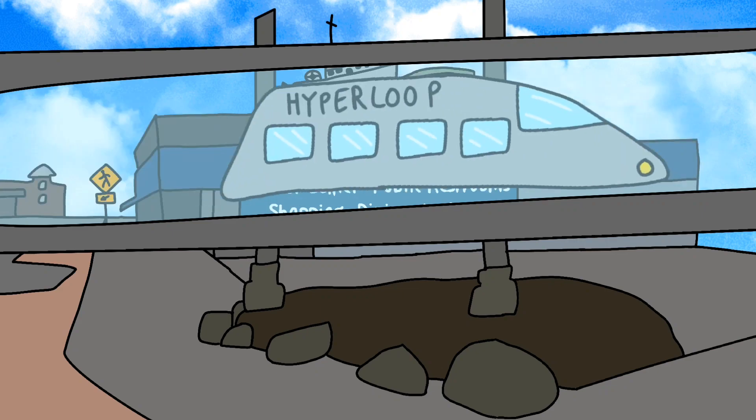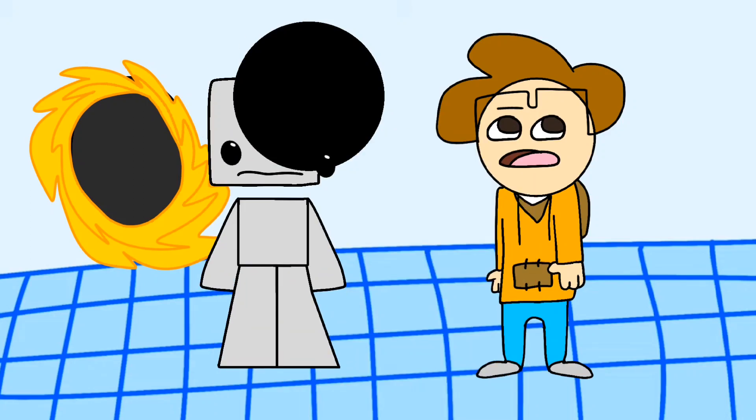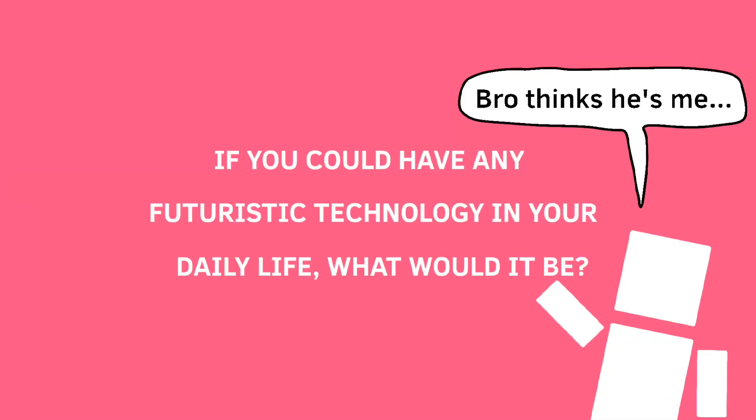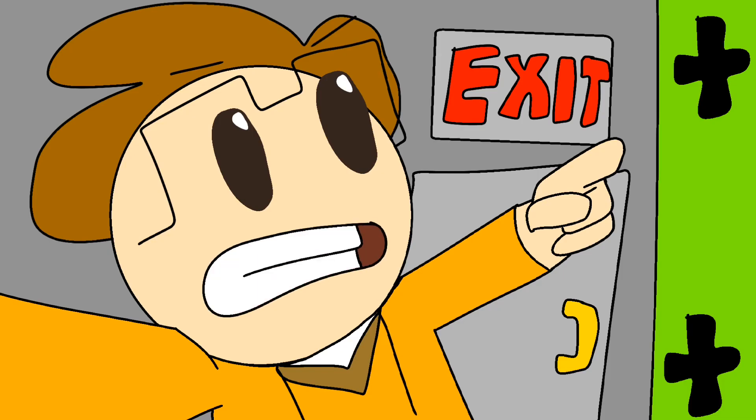Is this nerdy video gonna end soon? I gotta go back to my home in the UK and start drinking my tea and biscuits. Yeah, I guess I could end the video here. So, what technology are you looking forward to in your lifetime? If you could create anything for your daily life, what would it be and why? Tell me in the comment section below.